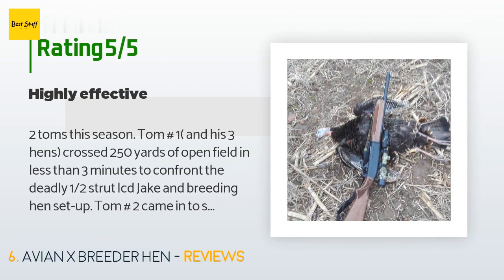The average rating is 4.7 stars with more than 176 customer reviews. A customer said: 'Two toms this season — tom number one and his three hens crossed 250 yards of open field in less than three minutes to confront a half-strut LCD jake and breeding hen setup. Tom number two came in to the same setup following hens that were not at all bothered by the decoys. I've had hens putt and run from lesser decoys in the past. Neither of these toms responded to calling — if they see it, they will come.'